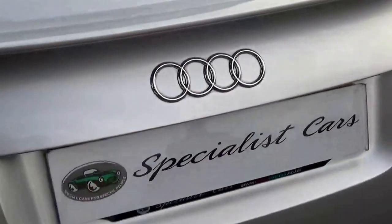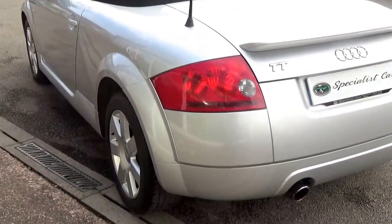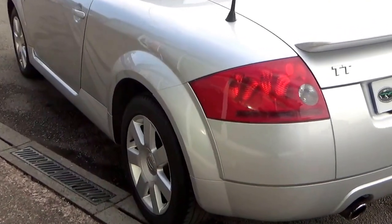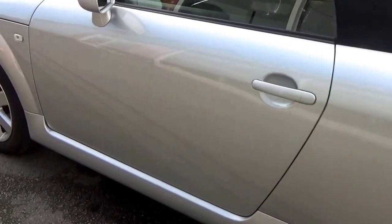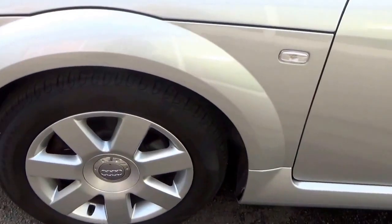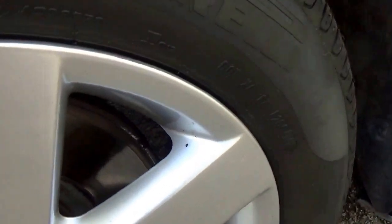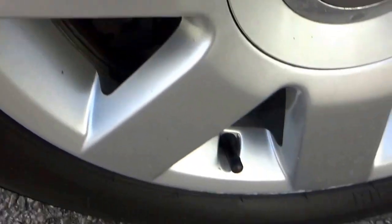This one has got quite a few factory options on the vehicle. Absolutely gorgeous all round — no dents, no scratches, no scuffs. You have to remember this is a 2004 car. All the wheels in great condition, no damage, no scuffs anywhere. All absolutely beautiful.